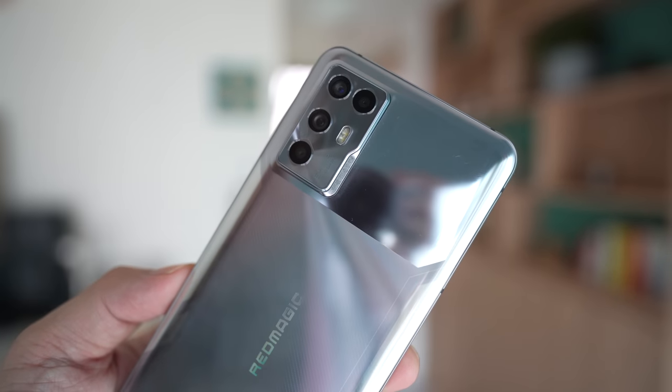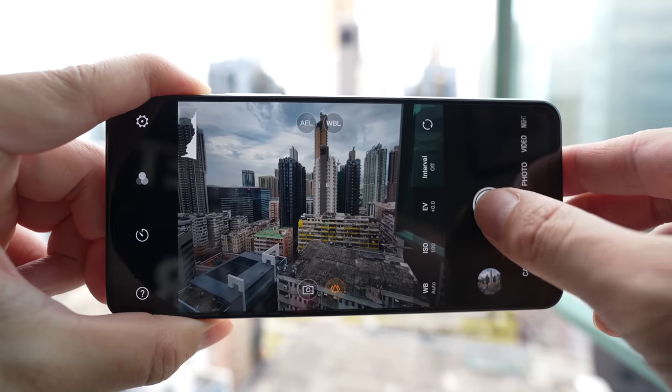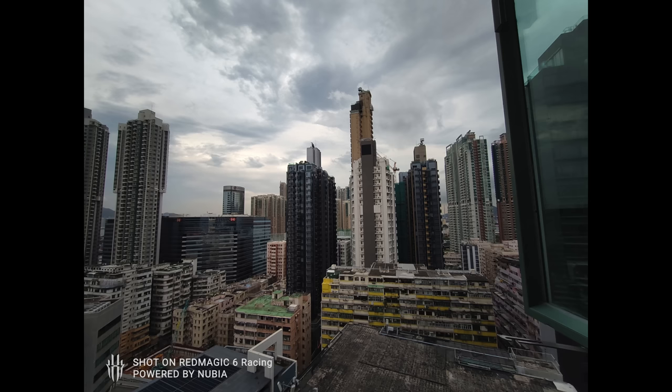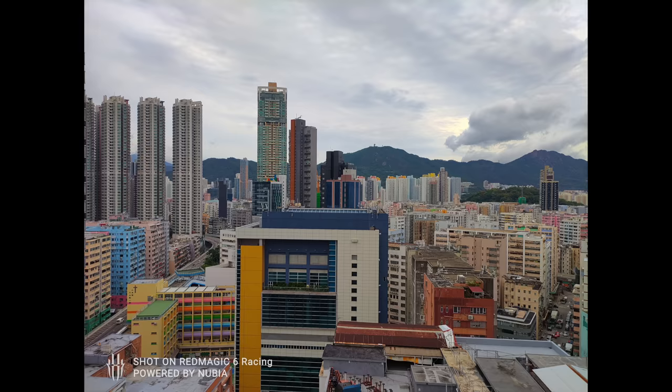The quad camera system features a 64-megapixel main camera with a Sony IMX682 sensor and an 8-megapixel ultra-wide. Both of these cameras are solid — during the day you'll get pretty respectable shots, and at night they're okay, but definitely not the best camera phones around. The last two cameras are 5-megapixel and 2-megapixel sensors for depth and macro, and they don't really do much. Just think of this as a dual camera system: a main and a wide.